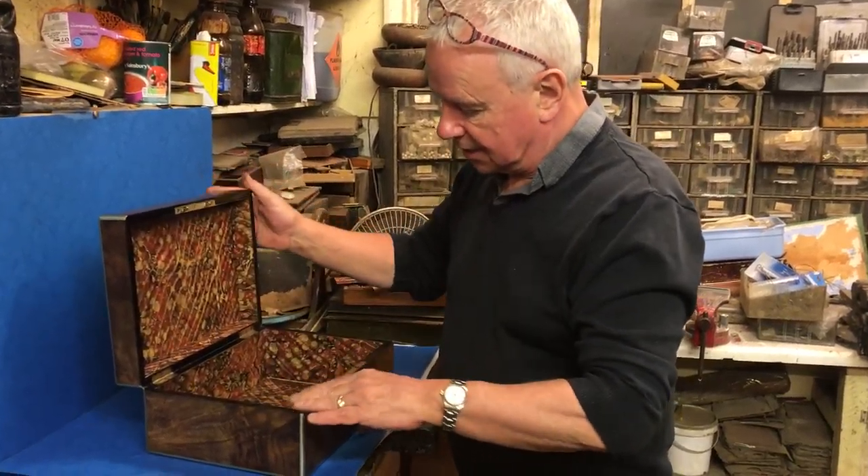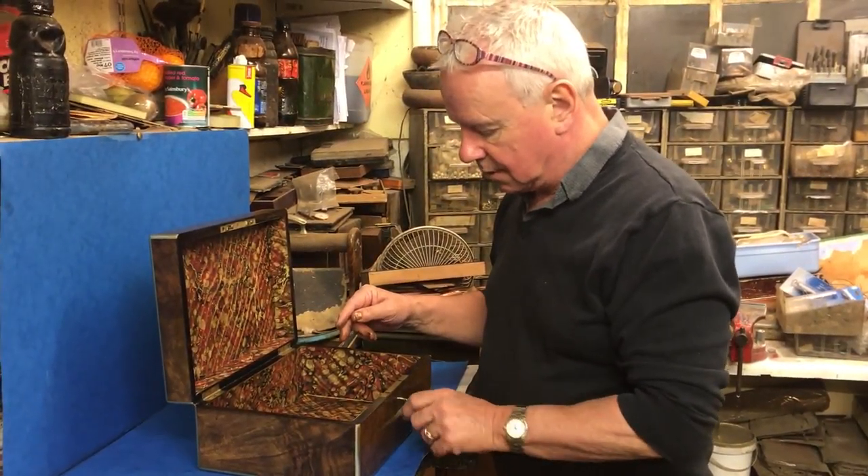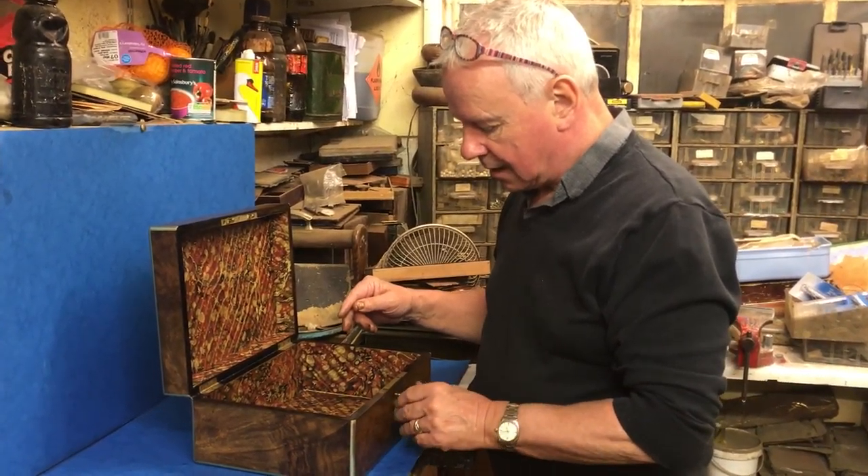It's got a relined interior with an ebony slip to the inside. It's got a key, although the key's not working — the lock.